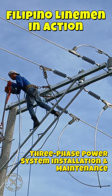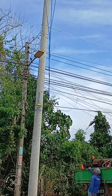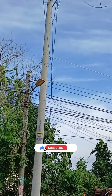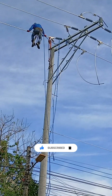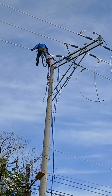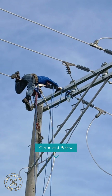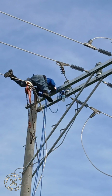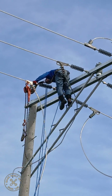We spotted something fascinating — a lineman perched high atop a towering 14-meter electric pole. Curiosity got the best of us, so we stopped to capture the moment. After doing some research, I believe they were setting up a new three-phase transmission line. The electric poles they were working on looked brand new, and I noticed a fresh spool of transmission cable nearby, suggesting an ongoing installation.